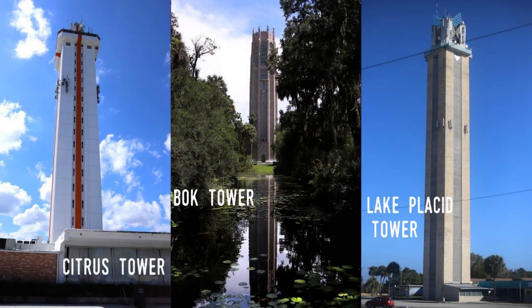The Citrus Tower is one of three towers located on Florida's spine, the Lake Wales Ridge. The Citrus Tower is at the northern end, as well as only five miles southwest of the peninsula's highest point.